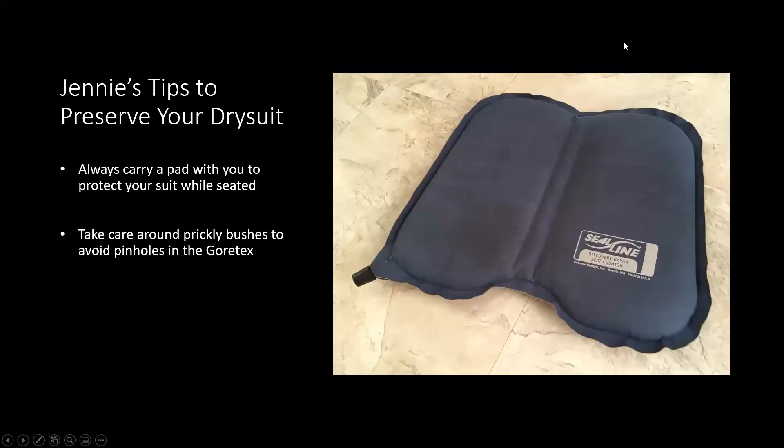Jenny's tip to preserve your dry suit: carry a pad with you in your kayak — just always leave it in there — so you can protect your suit while you're seated. If you sit on something prickly you might poke a pinhole without even knowing it. Also take care around bushes and the like to avoid getting pinholes.